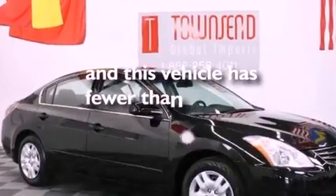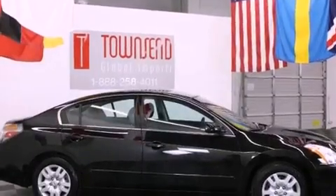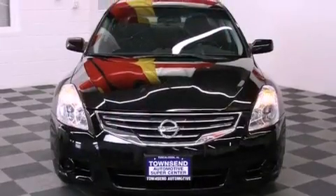This vehicle has fewer than 35,000 miles on the odometer. With an EPA estimated rating of 32 miles per gallon on the highway, this vehicle does not compromise its fuel efficiency for size, comfort, or fun.